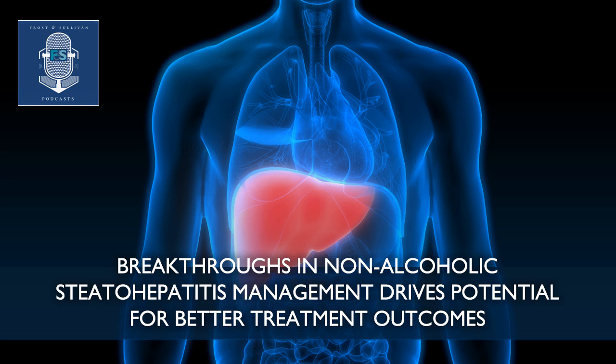The major driving force behind the development of breakthrough NASH therapies is the unmet medical need for the condition. There are a number of drugs currently in various phases of the clinical development pipeline, a few of which are set to enter the market within the next couple of years. The pipeline of INDs for the treatment of NASH is dominated by small molecules currently.